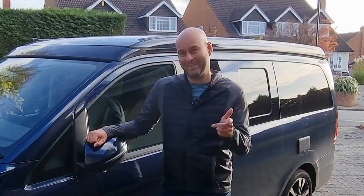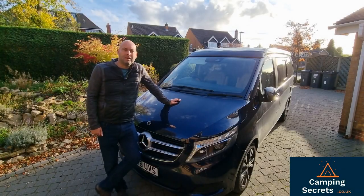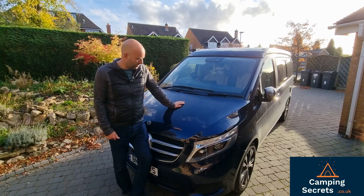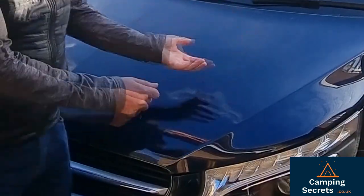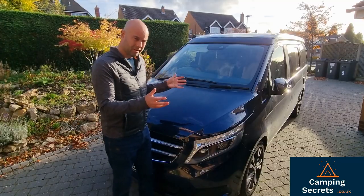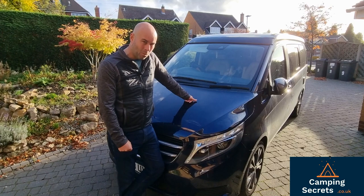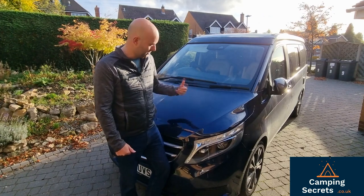So, Mercedes Marco Polo extras — let's dig into this. The first extra I'm really glad we paid for is metallic paint. It was around a £600 extra on top of the standard price. The van's not particularly clean at the moment, but I really think metallic paint just gives that glossiness to the exterior and makes the light shine off nicely when polished. Standard matte paint doesn't have that wow factor for me, so in my view it's an essential optional extra.